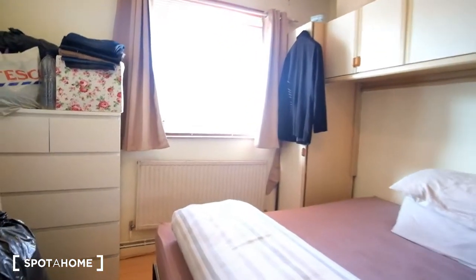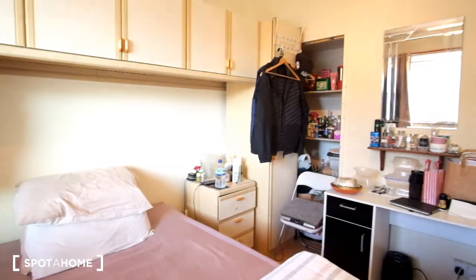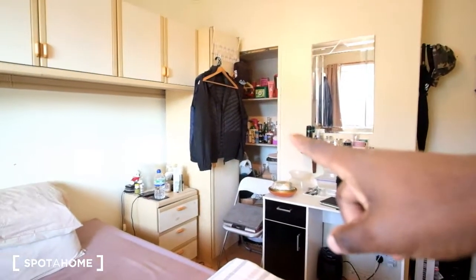Here today we've got room number two in this three bedroom flat. As we can see, we've got the double bed in the center of the room, and in front as we enter we've got a desk as well.